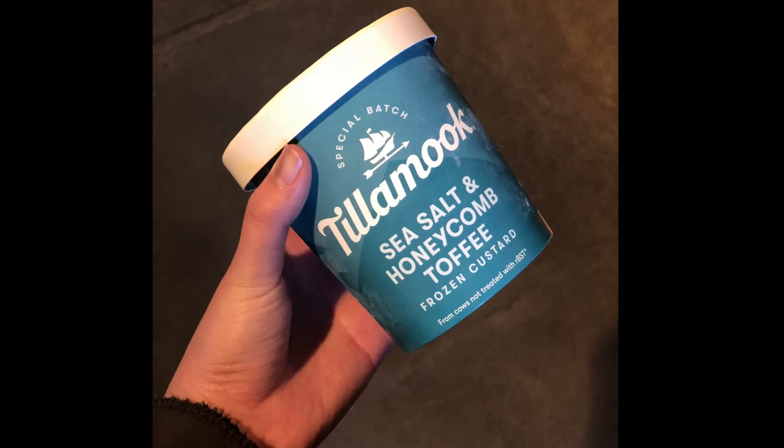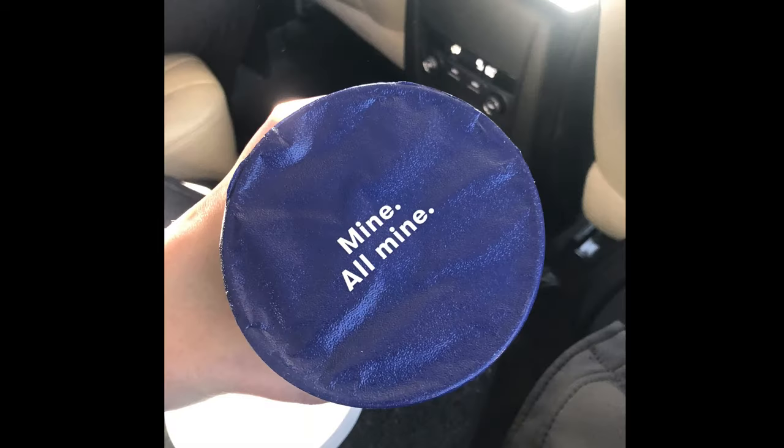And before you leave, definitely try to get the frozen custard. I must say that this thing is very magical. It tastes quite like ice cream but a lot — and I mean a lot — way creamier and softer.